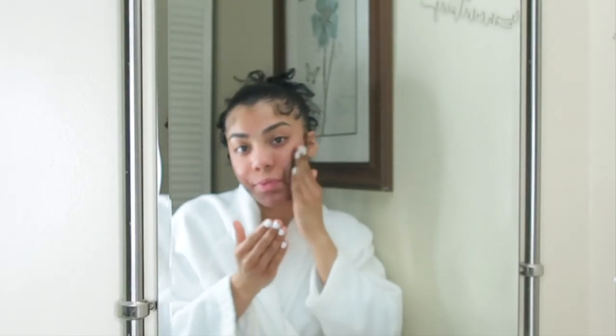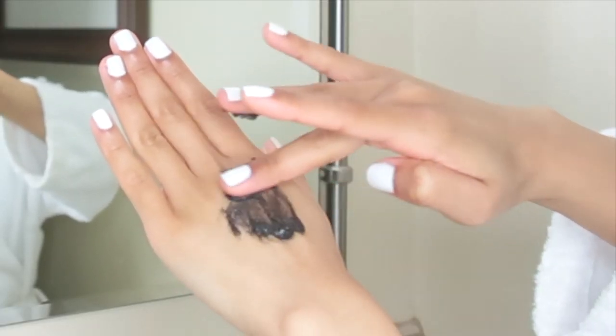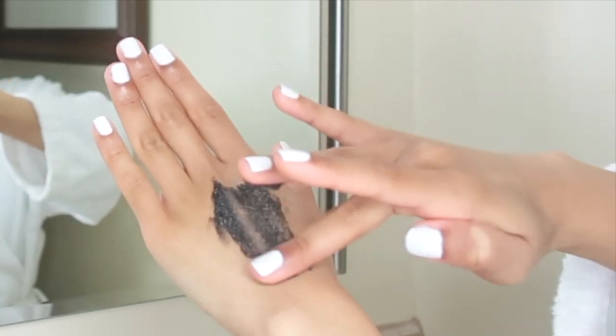It is extremely important to exfoliate. Exfoliating removes dead skin, which plays a big factor in reducing acne scars and dark marks. I am using the Freeman charcoal and black sugar scrub, which has the consistency of literally wet sugar.